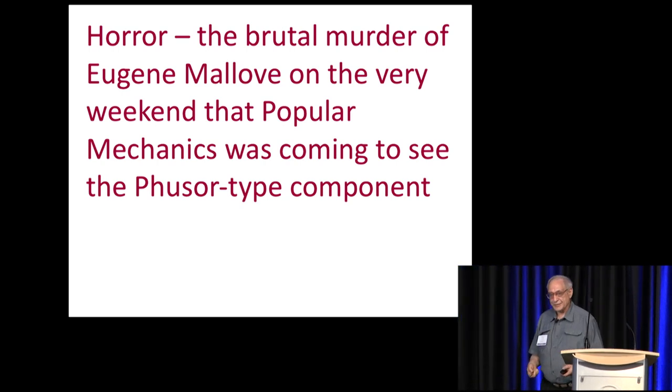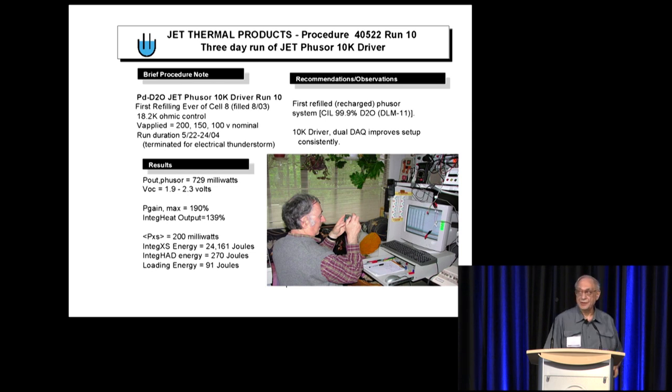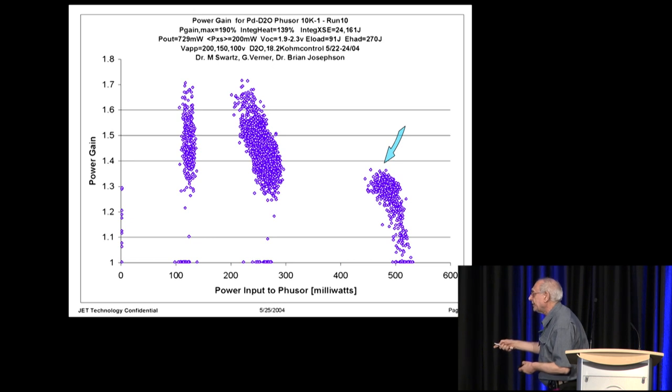Then there was horror. As a result of having the excess heat, we called Popular Mechanics and they promised to come by on Sunday. And Gene was murdered that Friday. A few months passed and I was delighted to have Brian Josephson come by. The cell had been running for months. This is Brian Josephson's run — we do the ohmic control, the fuser type component, the ohmic control for energy, and here is the input to the fuser cell and the output. Heat after death was 270 joules. We see again the importance of optimal operating points — we're getting gains of 1.5 to 1.6.